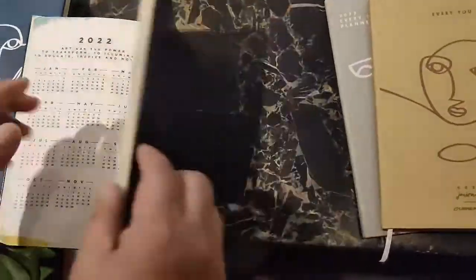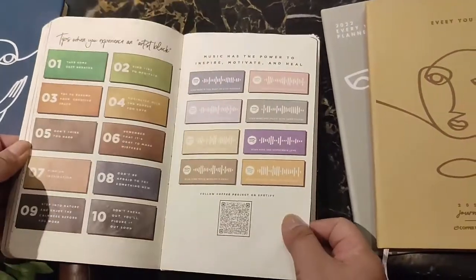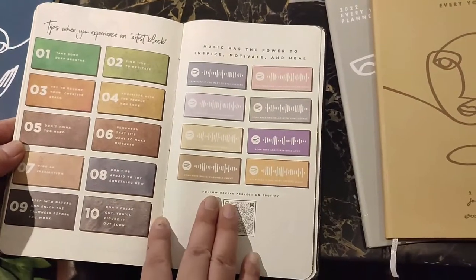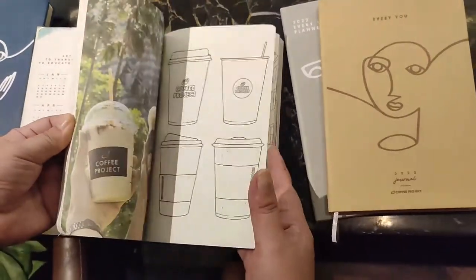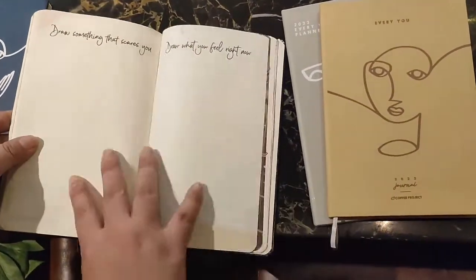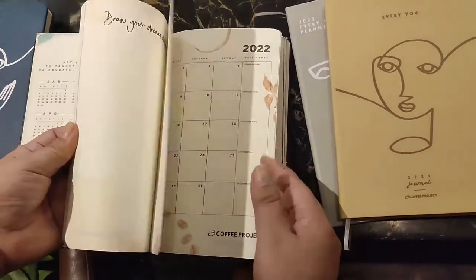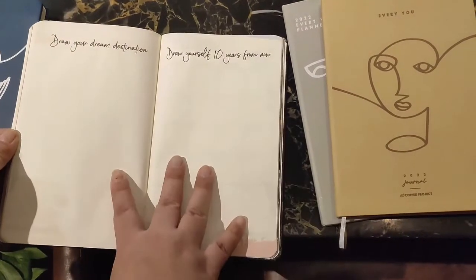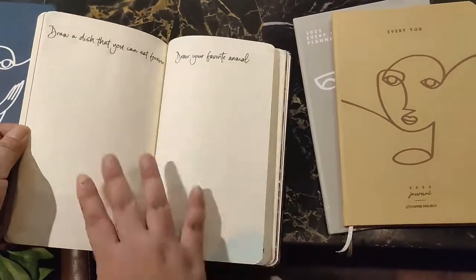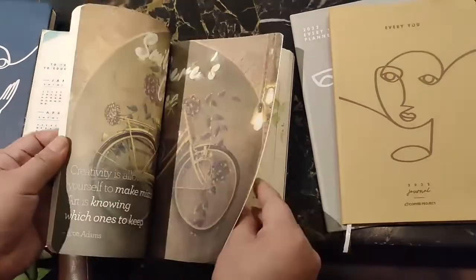The next one also has the same vouchers available, and it has more of an artist inspiration theme — you can doodle, you can color, and you can draw everything that inspires you. This journal is for more of the creative type, the drawing or doodles kind of person.